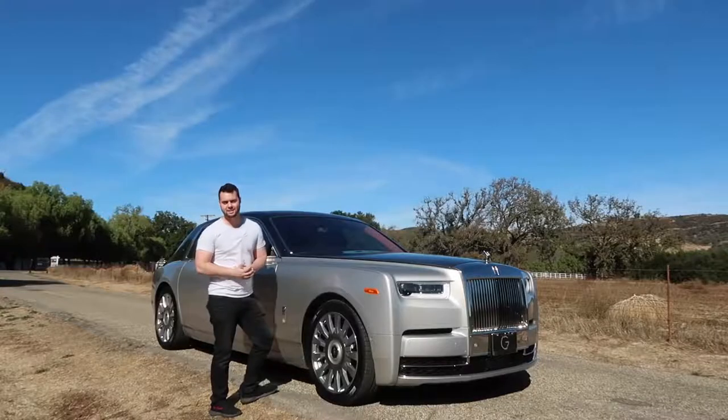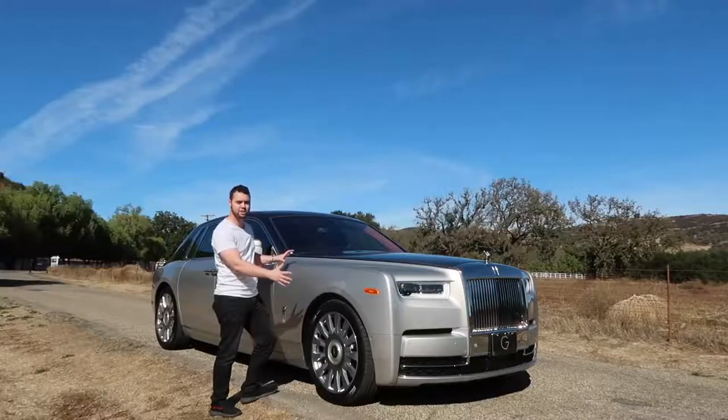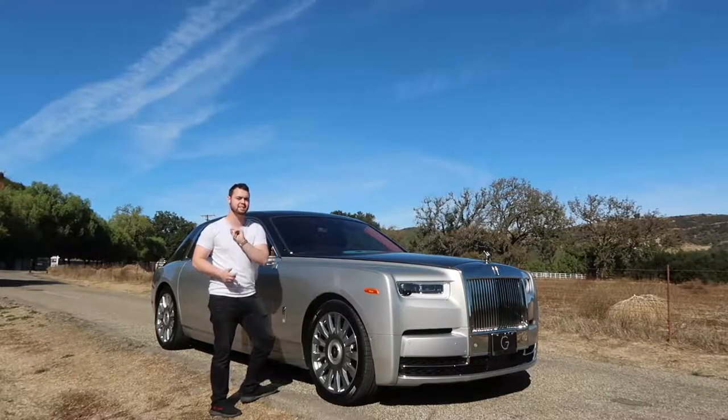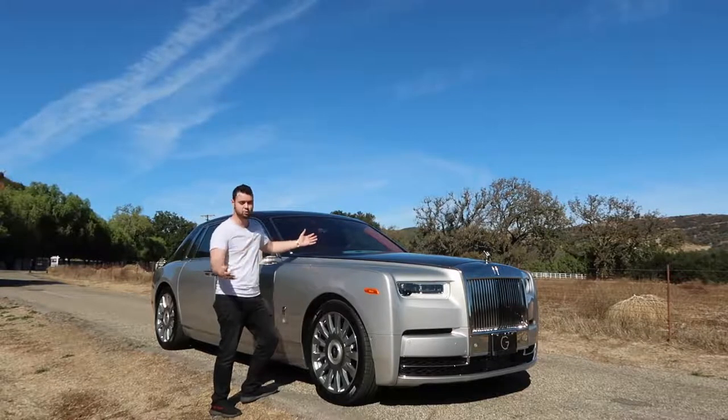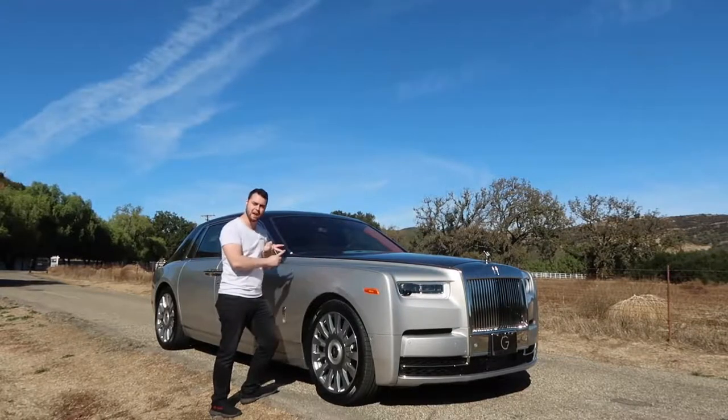The chassis in the Phantom is all new. It uses an aluminum space frame construction, meaning it's 30% more rigid yet lighter at the same time. This chassis will be used on the all-new Rolls-Royce Cullinan SUV, as well as the next generation Ghost and Wraith.